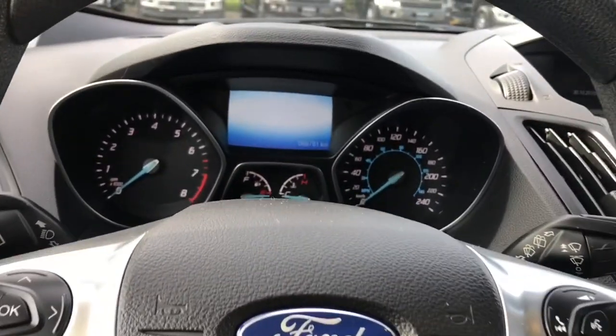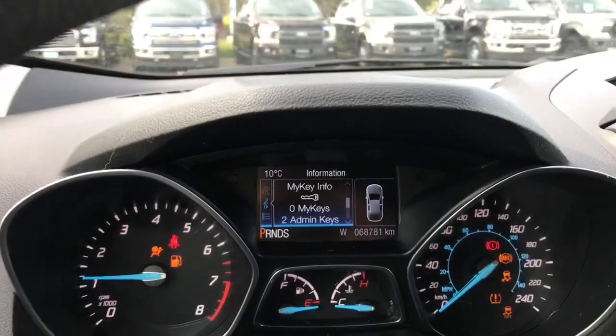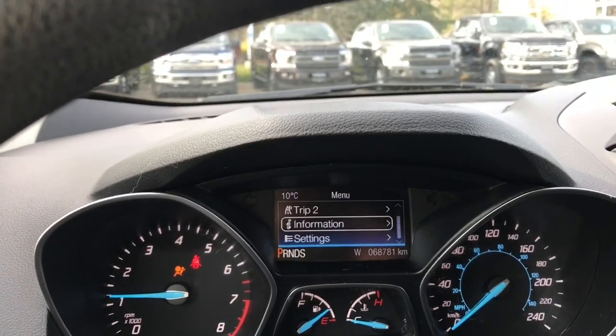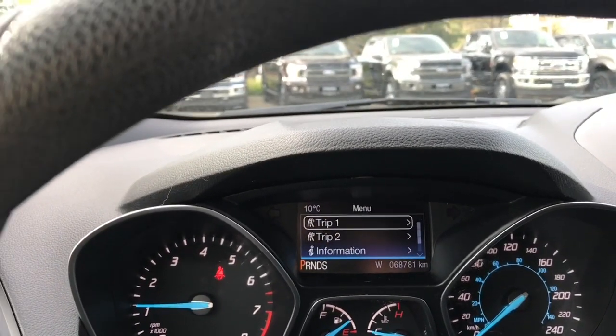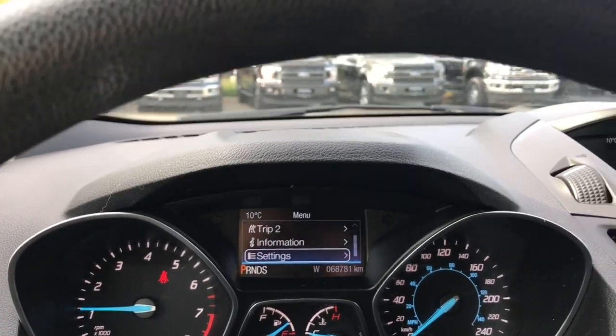When you start the vehicle you're going to see any important messages, your odometer reading, as well as the menu that you can toggle through — trip one, trip two, information, and settings, and these all have sub-menus.